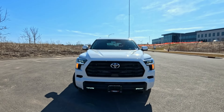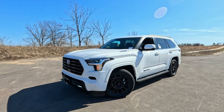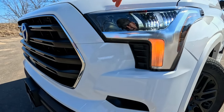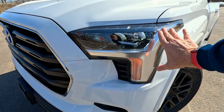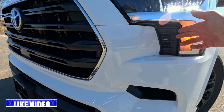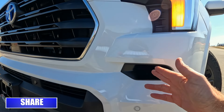The TRD Sport is a package that's added to the SR5 hybrid edition, so a lot of features are upgraded from the SR5. We've got LED headlights all the way around — these are automatic high beams, also automatic on and off — and LED turn signals and side marker lamps. You'll notice there's a vent right here that allows air to flow through, as does this one, to help keep the engine cool.